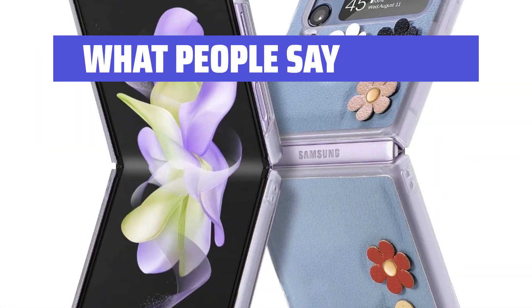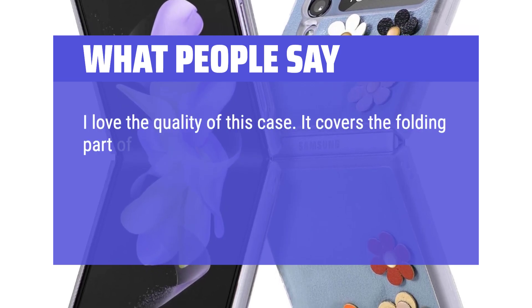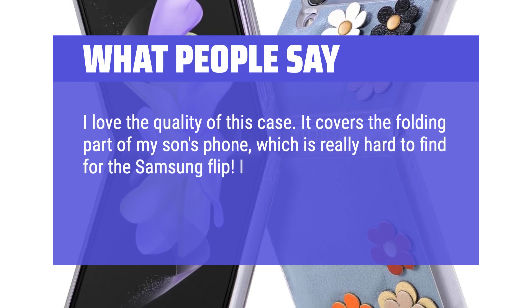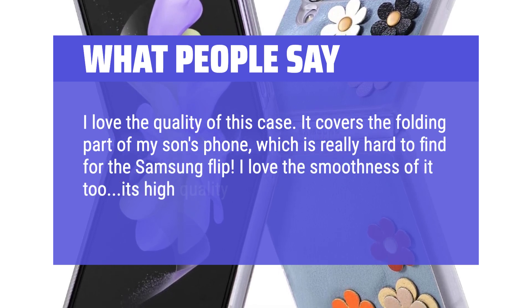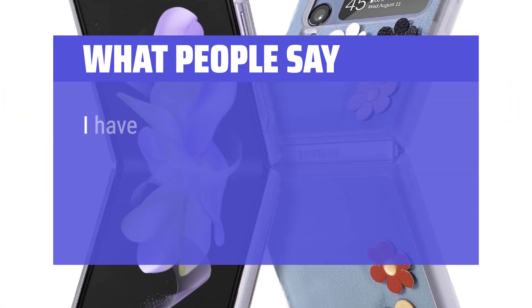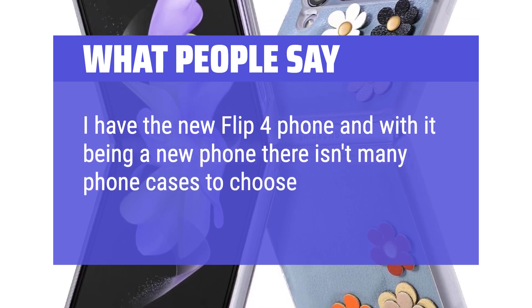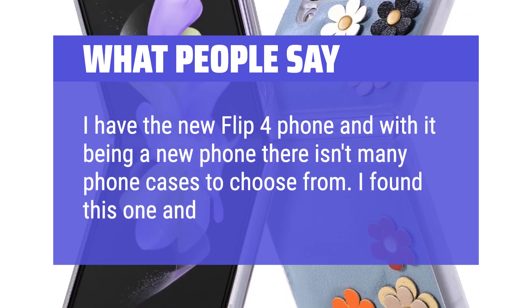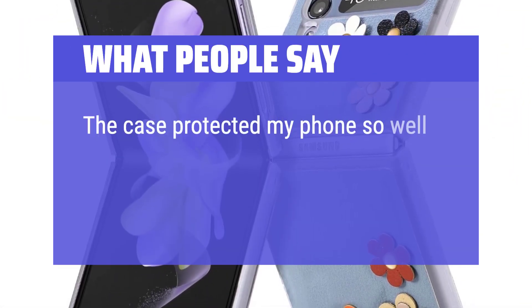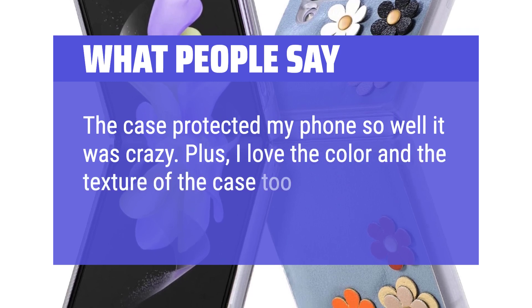What people say: I love the quality of this case. It covers the folding part of my son's phone, which is really hard to find for the Samsung Flip. I love the smoothness of it too — it's high quality and not a flimsy case like most are once you get it. I have the new Flip 4 phone and with it being a new phone there aren't many cases to choose from. I found this one and it's perfect. The case protected my phone so well it was crazy. Plus, I love the color and the texture of the case too.